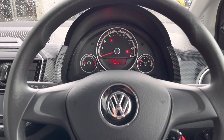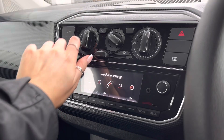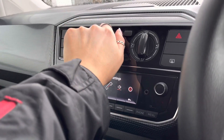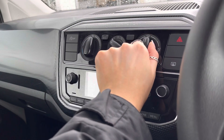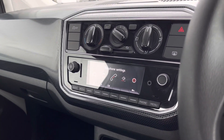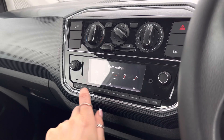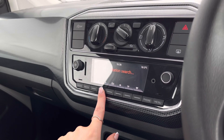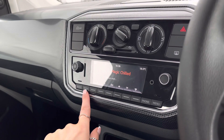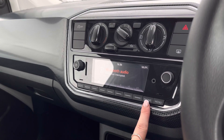Sitting in the driver's seat, we have an instrument cluster directly ahead which showcases important driver information and settings. In the centre we have a manually controlled air conditioning system, within easy reach of both the driver and front passenger. Just below we have a multimedia screen which allows you to access the car's features using the scroller or a shortcut button underneath. Features include the radio and Bluetooth, which allows you to pair your phone to the car to make hands-free calls safely, as well as listening to your own music.